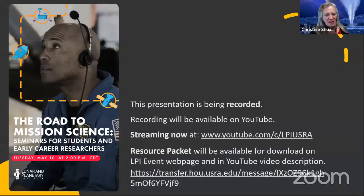We are now live streaming on the YouTube channel as well and recording this presentation. It will be available on the YouTube channel now live and afterwards as a recording. We are so glad to have all of you with us today. Welcome to our first webinar on the road to mission science.